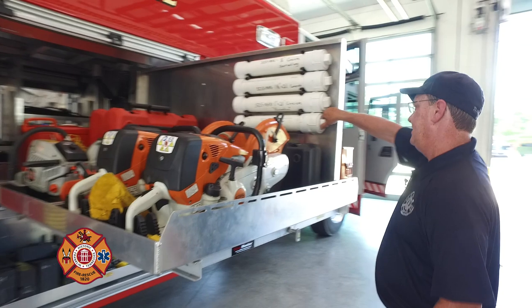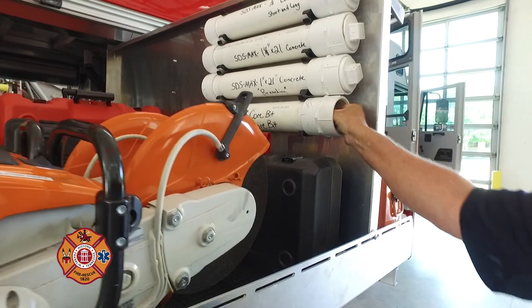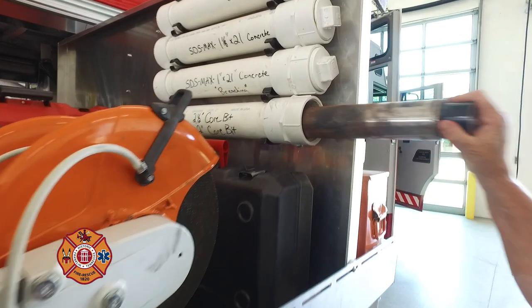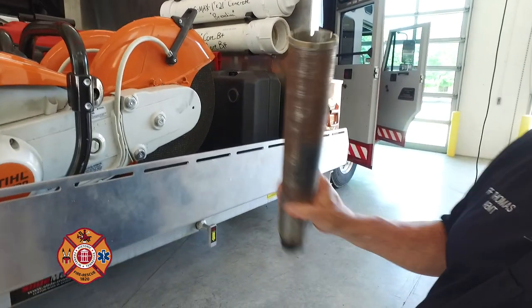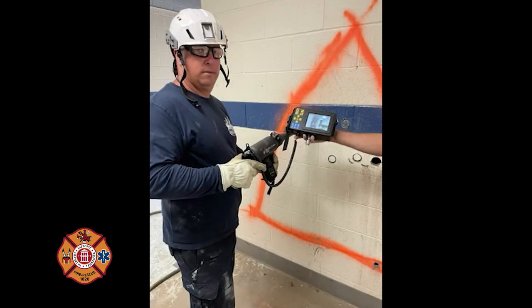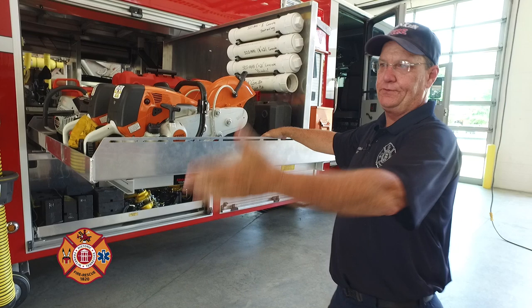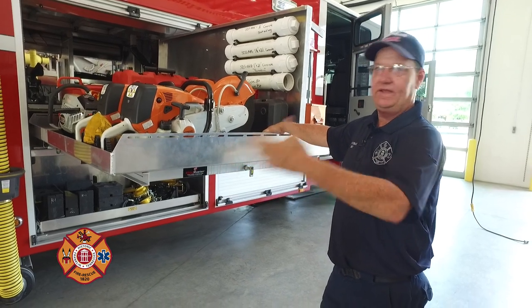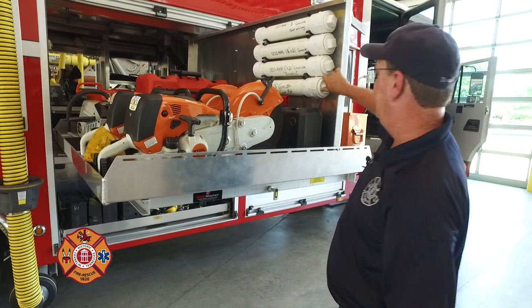We carry a search camera on the truck. If someone is missing in a building and we suspect they might be in a confined spot, we use a core drill bit to drill a hole big enough to get the camera head into that void space after coring it out. These cameras have both video and audio so we can talk through them to somebody on the other side, or they can talk back to us — a very useful tool in a building collapse incident.